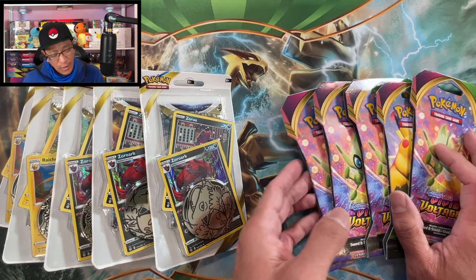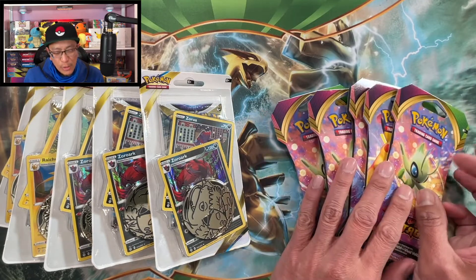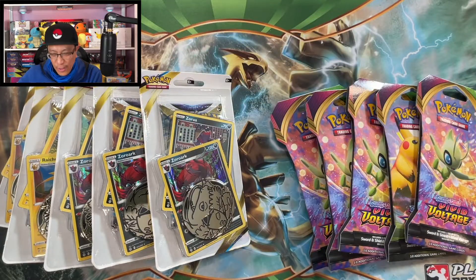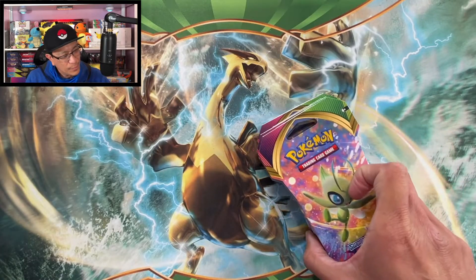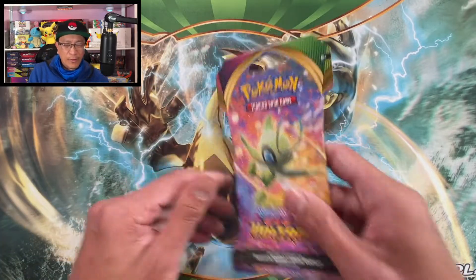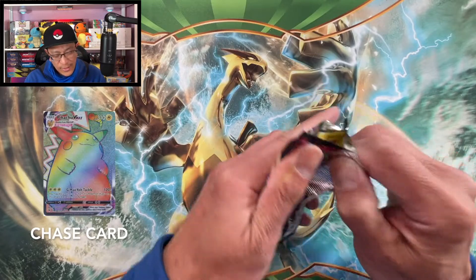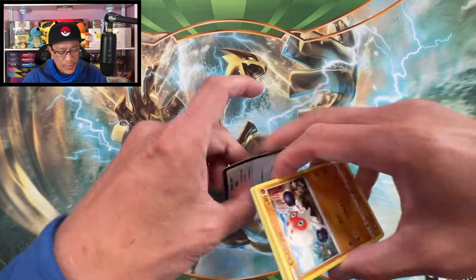Here we go — five single pack blisters of Brilliant Stars, still chasing for those top cards in the set, and five Vivid Voltage sleeve booster packs. If we don't pull any bangers, I got five of my own from my own stash. Let's start cracking! Starting with Vivid Voltage — the chase card for this set is of course the chunky Pikachu rainbow rare. Still haven't pulled that amazing card!